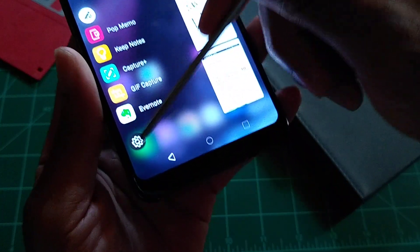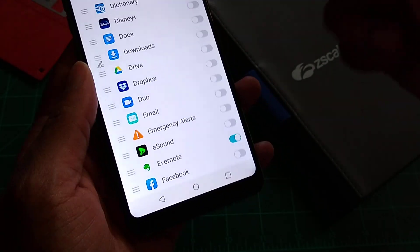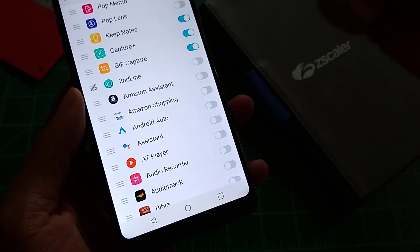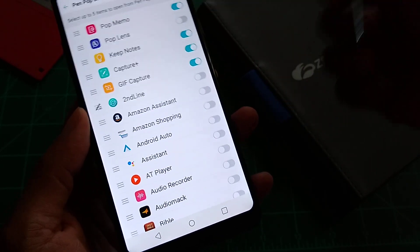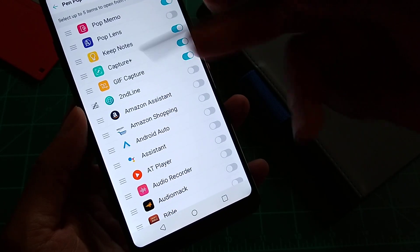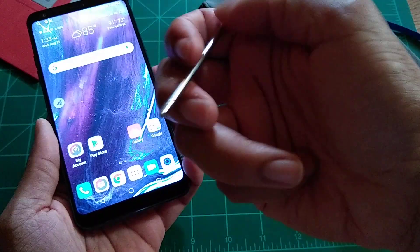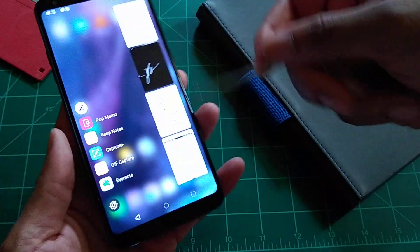In my opinion, the apps are just regular apps — the majority of them. The ones I mentioned benefit the pin pop shortcut feature better than most. You could do the pop lens thing, the GIF capture, the capture plus with screenshot — that's cool. But the stylus on the LG phones needs more functionality. There's no button to press; you just pull it out and whatever is available in that section is what you get.